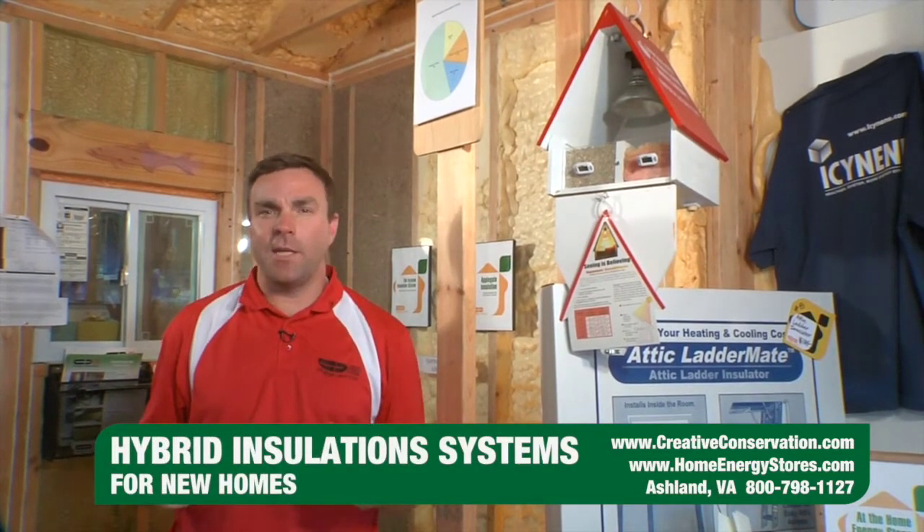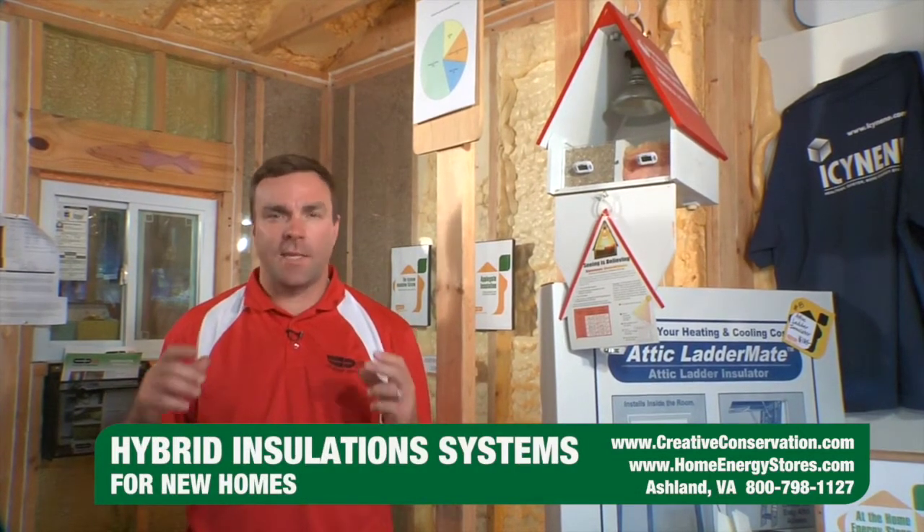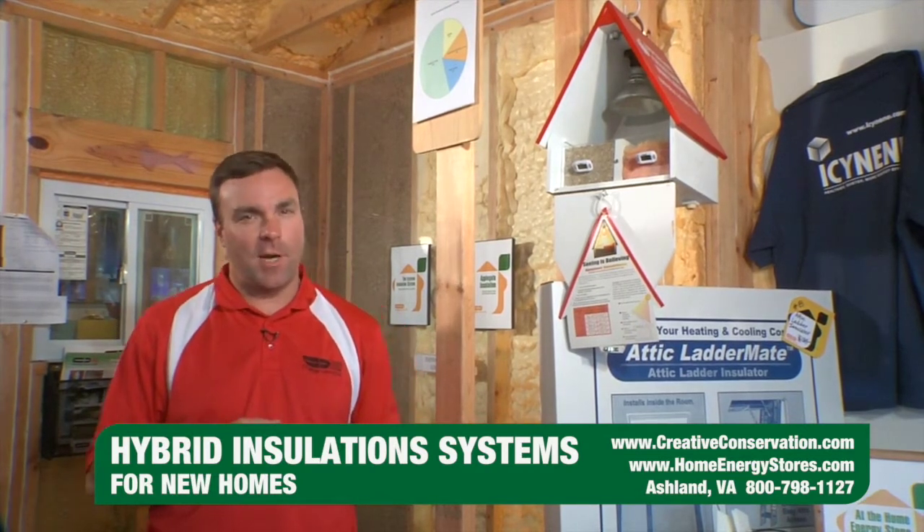Hey, welcome to Creative Conservation's Home Energy Store. I'm Thomas Sprouse and today I'm going to share a few tips about hybrid insulation systems and how a combination of insulation products can save you money on your utility bills and meet your building budget.